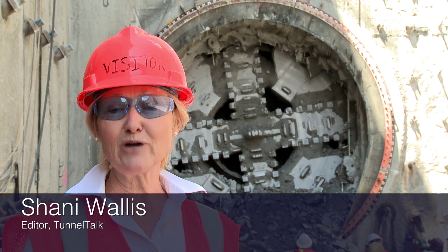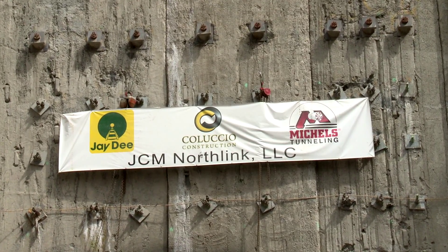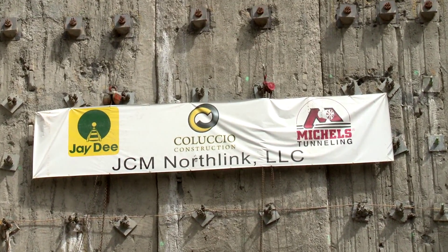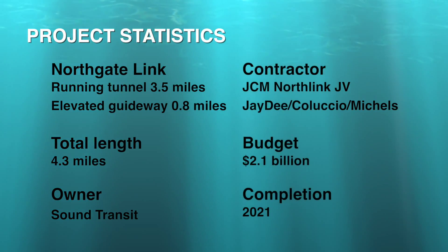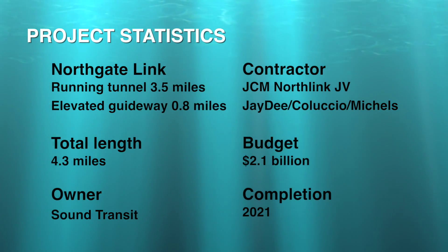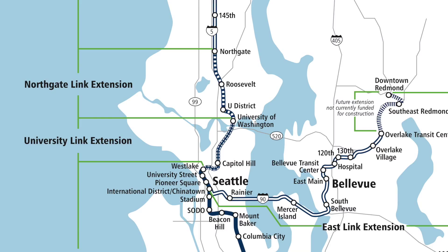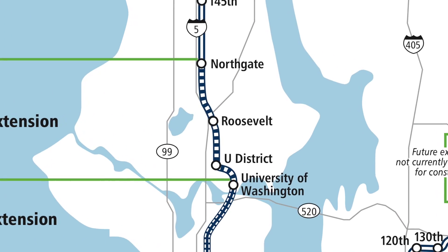We're here today to witness a breakthrough of the Robbins TBM for the J.D. Michaels Coluccio JV, working on the Northlink extension for the Seattle Sound Transit metro system. This Northlink extension contract is one of the largest signed with a single contractor by Sound Transit. The project we're working on right now is bringing light rail from the University of Washington all the way up to a community in the north part of Seattle called Northgate.